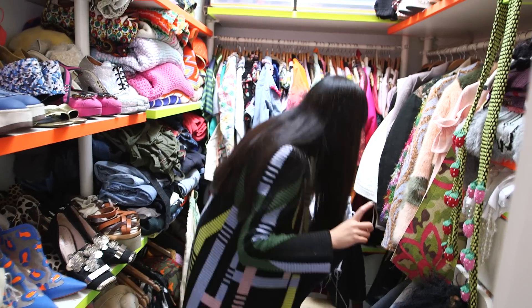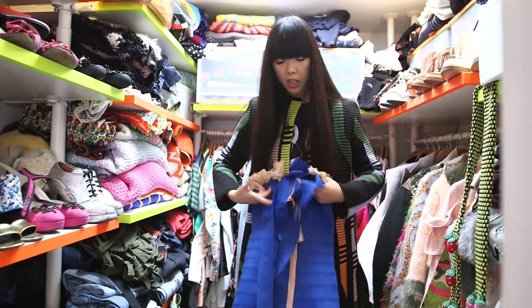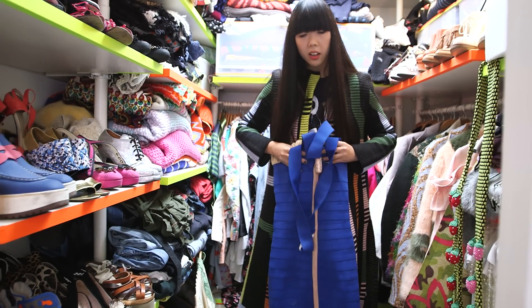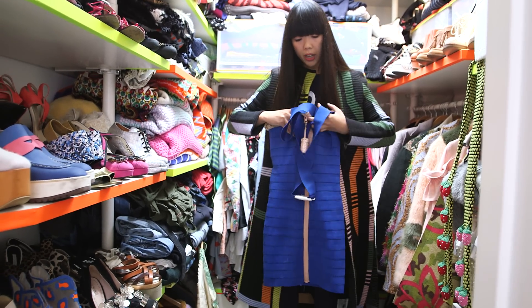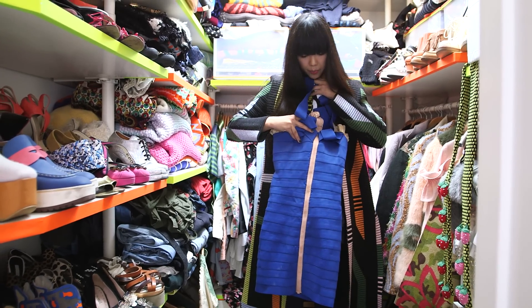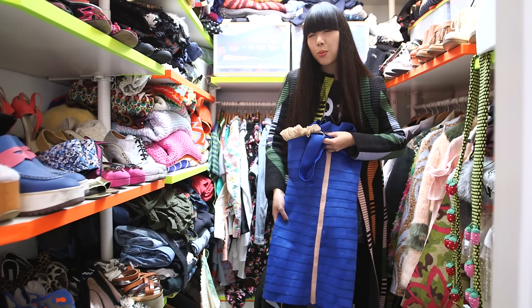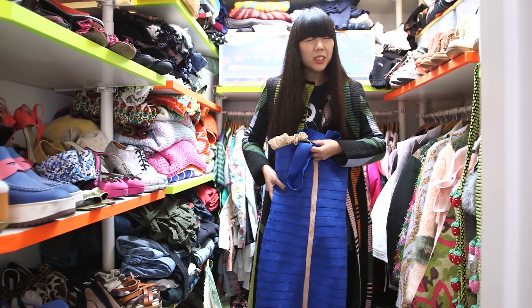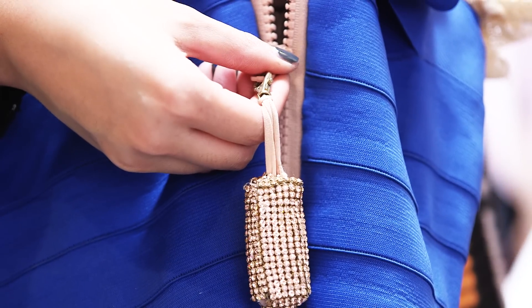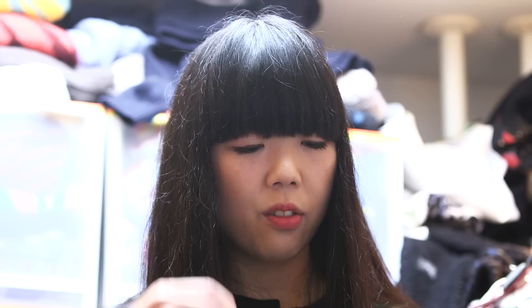This has got to be my most favourite recent bargain. This is a Christopher Kane dress from his first — I believe it's his graduate collection from Central Saint Martins from 2007. And I think I got it for £80 on eBay. The original price probably would have been about a grand. So yeah, I think this is a pretty sweet bargain and a really kind of special piece.